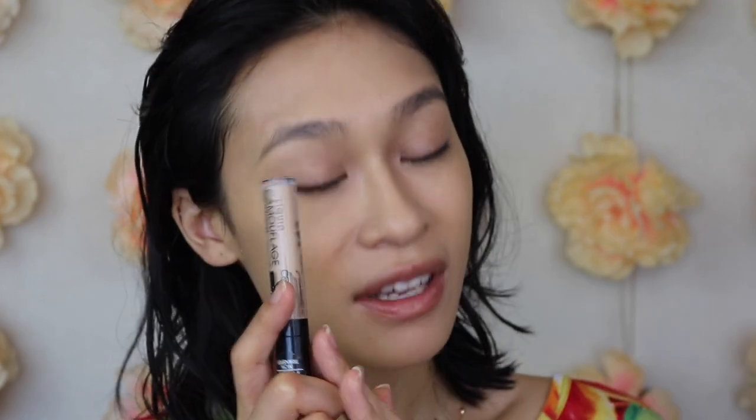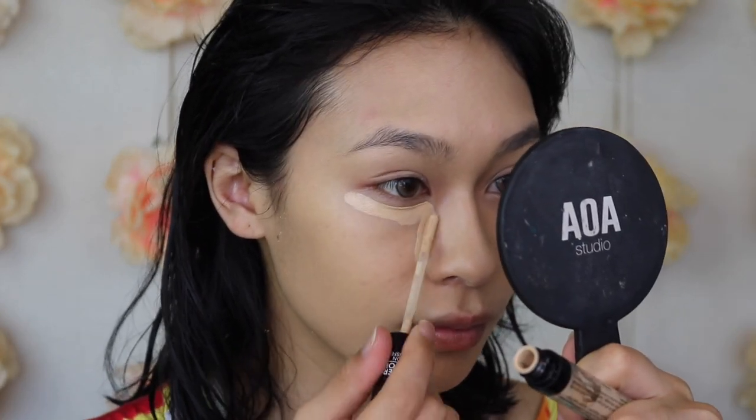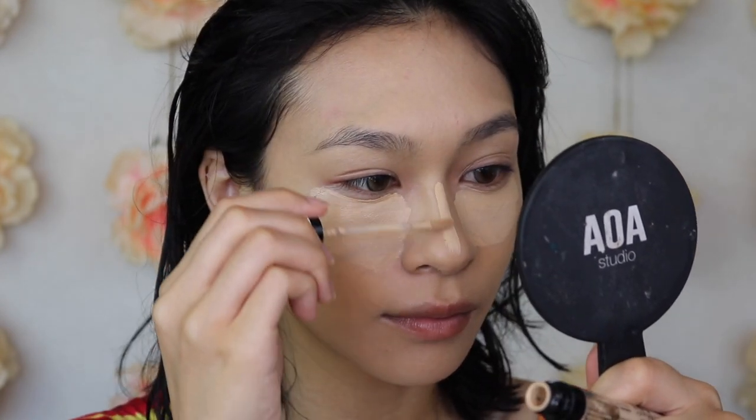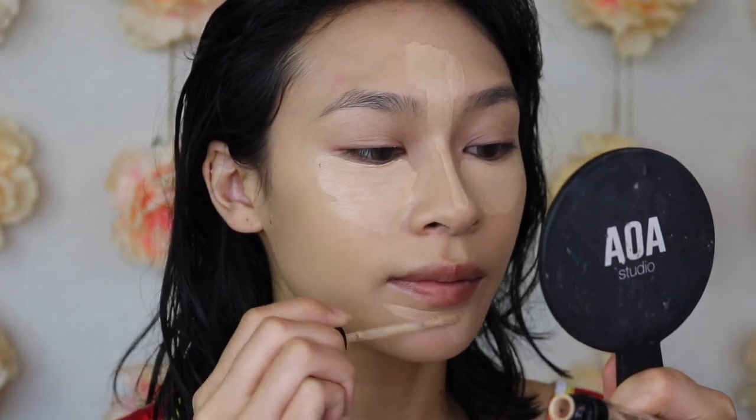One of my favorite concealers is the Catrice Liquid Camouflage Concealer in the shade Light Beige. I can fluctuate between a couple of shades but I always gravitate back to Light Beige. This is the most lightweight concealer — it does have a fragrance, which may be off-putting for some, but the fragrance doesn't last on the skin. I love the coverage because it's medium to buildable while still being so lightweight — you don't feel it on the skin. It barely creases and it's honestly the most affordable concealer on the market. I'm going to wait a minute or two for it to set before blending for maximum coverage.